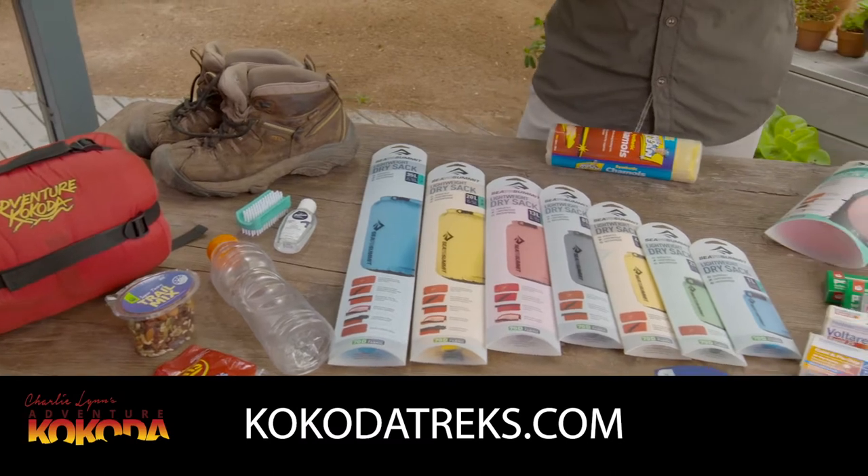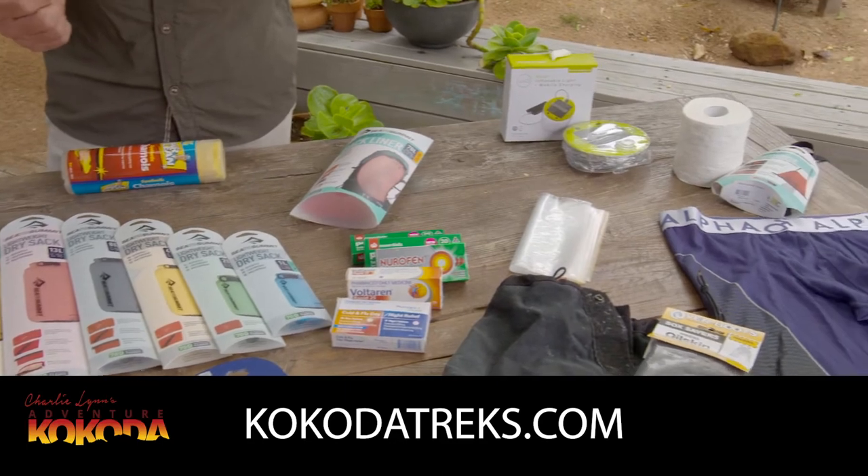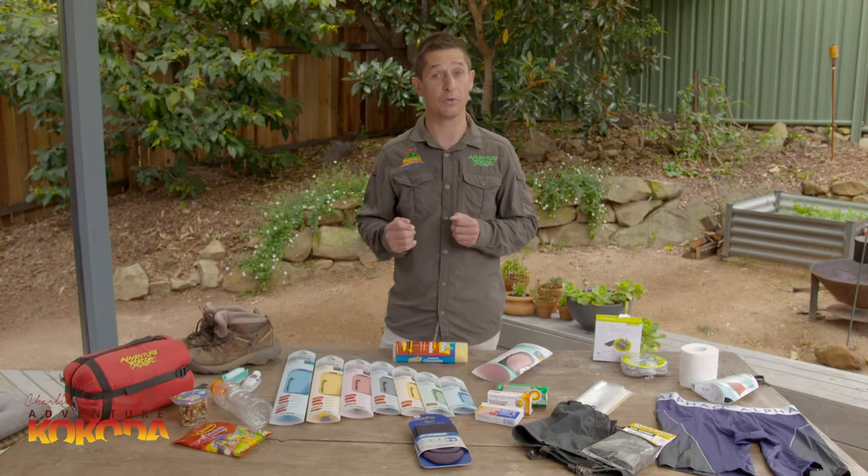G'day, Peter Morrison here from Adventure Kokoda. A trek across the Kokoda Trail is a once in a lifetime experience for most of our customers, but we want you to get the most out of this possible. There's plenty of information on the basic equipment that you'll need, but sometimes it's the little things that don't appear on any lists that can make the difference between a relatively comfortable trek and one to remember for the wrong reasons.